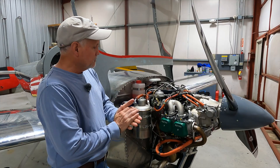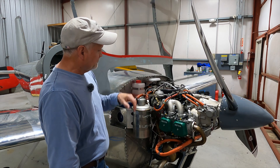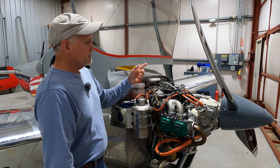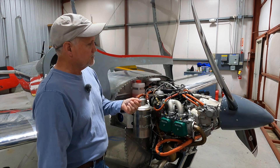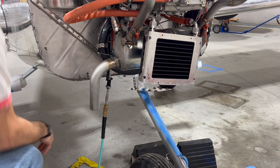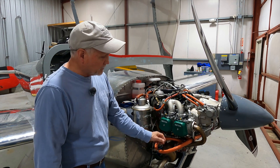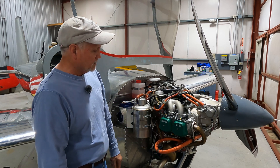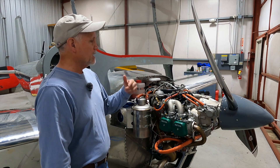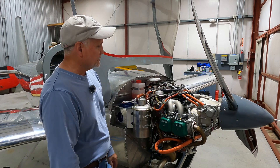Priming the whole engine to make sure we got oil throughout the system took a little more work than we thought. It wasn't as simple as just filling the tank and then rotating the prop or hitting the ignition switch. We found that we had to actually prime the system by pouring oil into a lot of the oil lines and into the oil cooler. After that, we were able to get the whole system primed and found that we were getting oil pumping throughout the system.